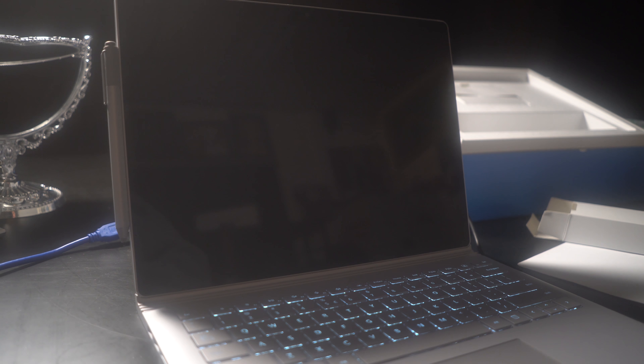Here we have the Surface Book and this is something I really missed about my Dell — you can actually open it with one hand. It's just a small thing but I really like that.